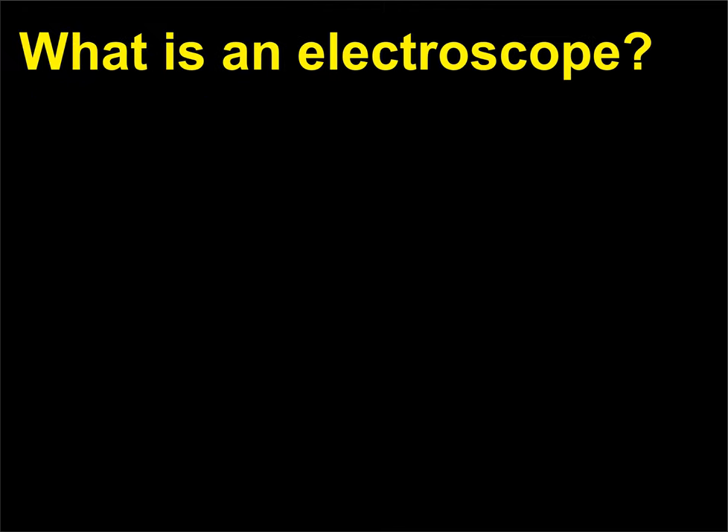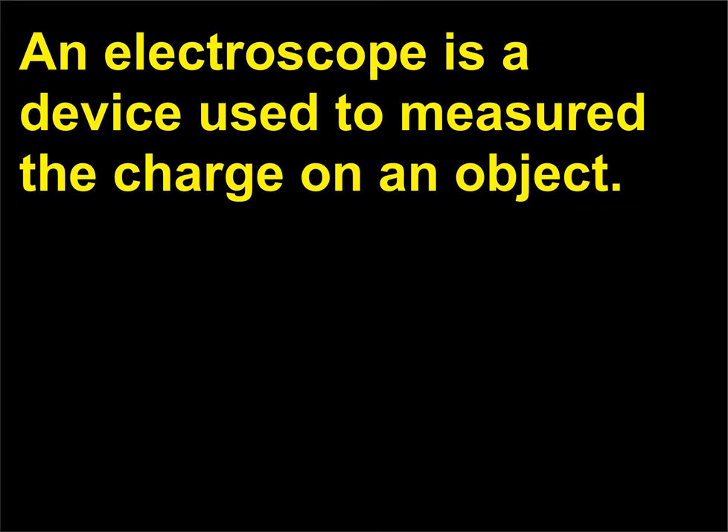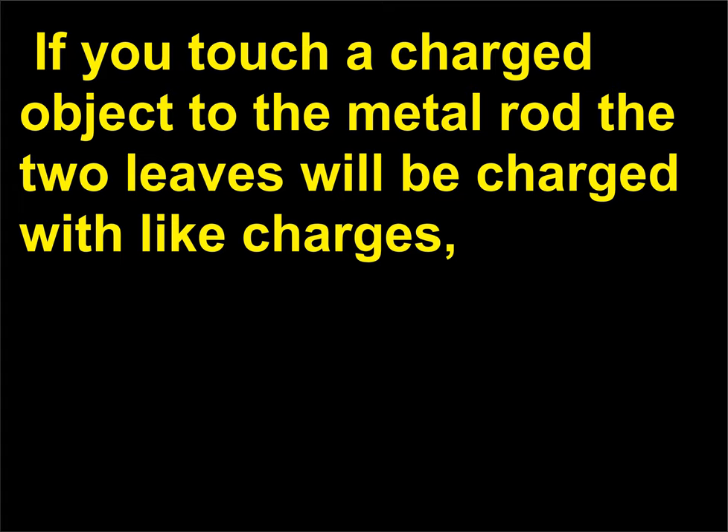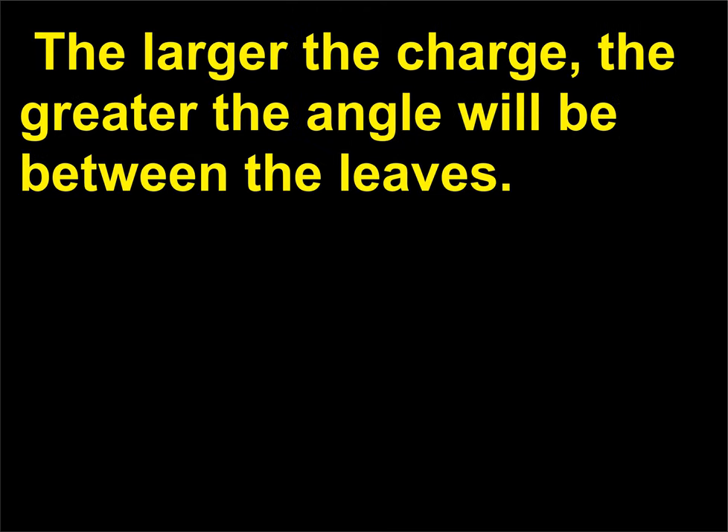What is an electroscope? An electroscope is a device used to measure the charge on an object. It consists of two metal leaves—either thin aluminum foil or gold leaf—attached to a metal rod. If you touch a charged object to the metal rod, the two leaves will be charged with like charges and so they will repel each other. The larger the charge, the greater the angle will be between the leaves.